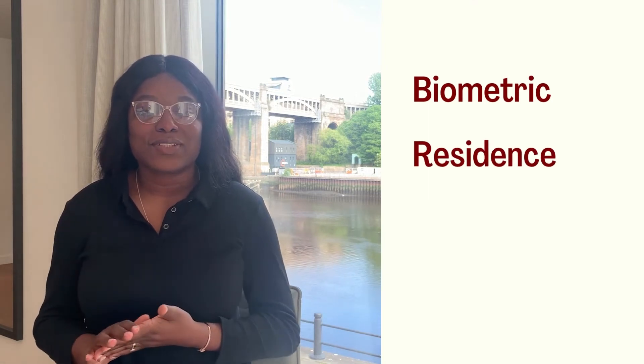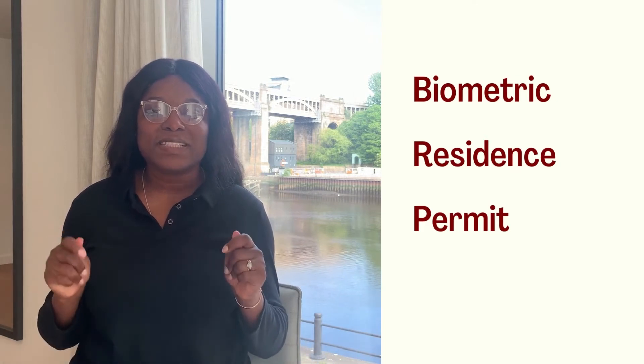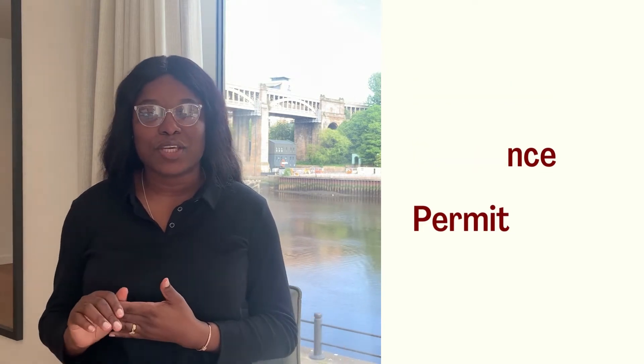Get your BRP as soon as you land in the UK. Your BRP, which is the Biometric Residence Permit, is the first ID that the UK government gives you, providing valid standing as an immigrant. It has your name, date of birth, the hours you can work, and its validity. You need this BRP to get a job, open a bank account, and do almost anything in the UK.